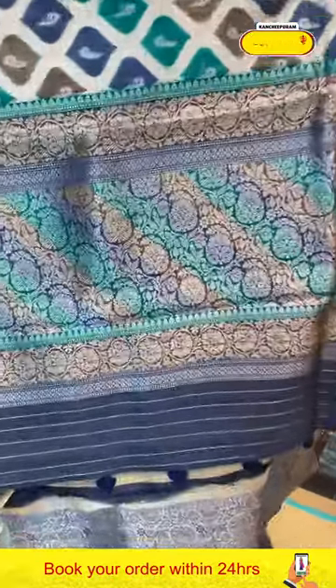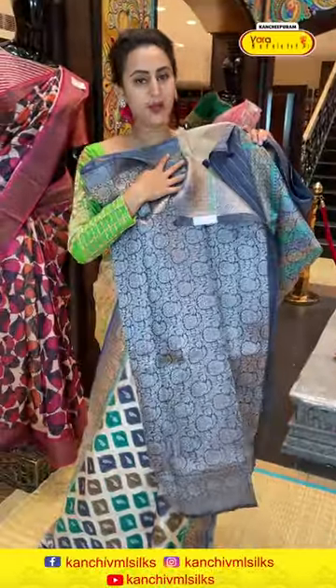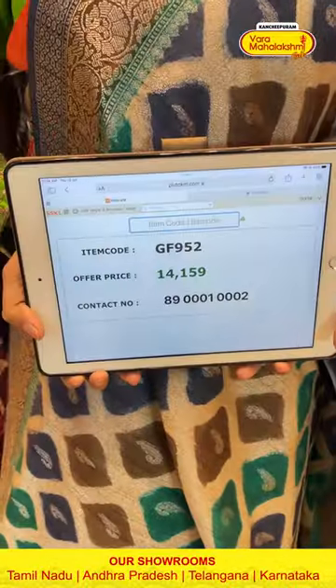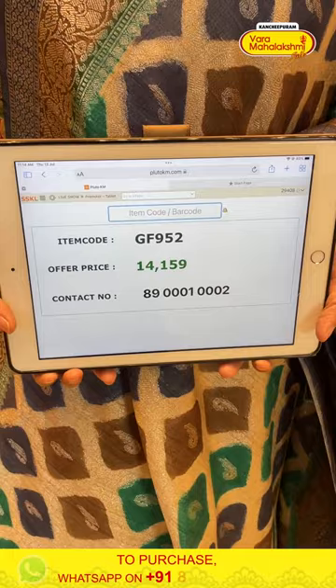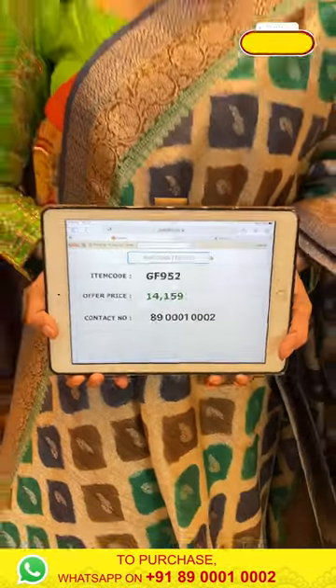The pallu has a lovely floral brocade with both gold and silver zari. The blouse is brocade with zari. The code of this one is GF952 and it retails for ₹14,159. To buy this, take a screenshot and ping us on 8900100002.